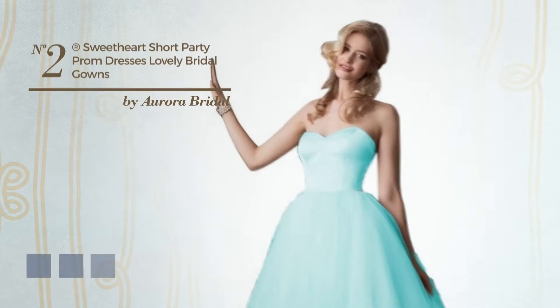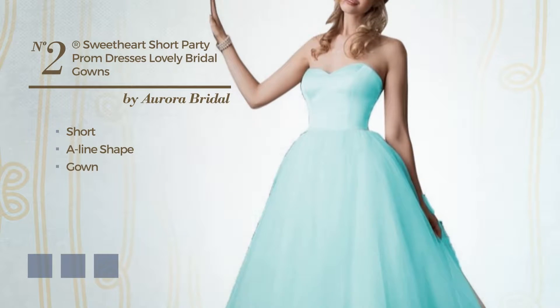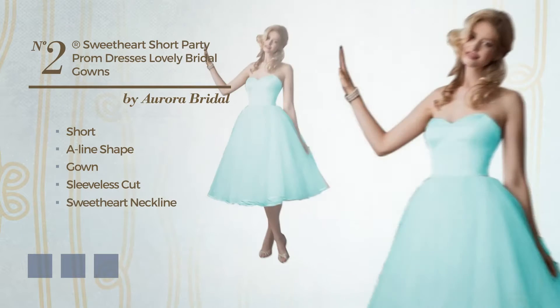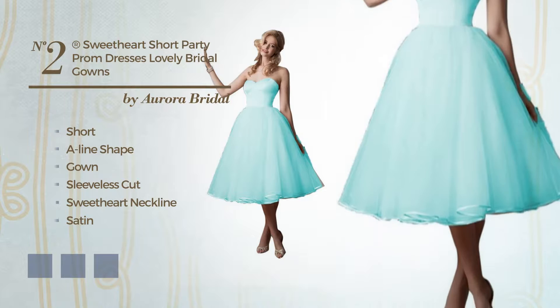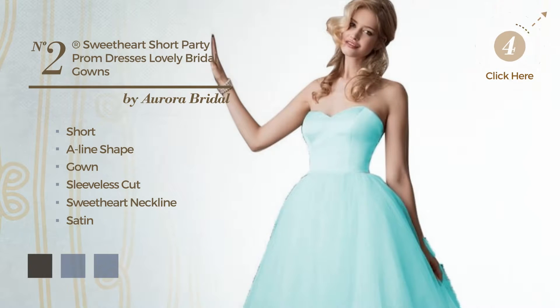Number 2, A Lovely Short A-Line Gown. Featuring sleeveless cut with a sweetheart neckline. Crafted from satin, enriched with lace. Available in 5 color variations, like black ink, ivory green and light grey.